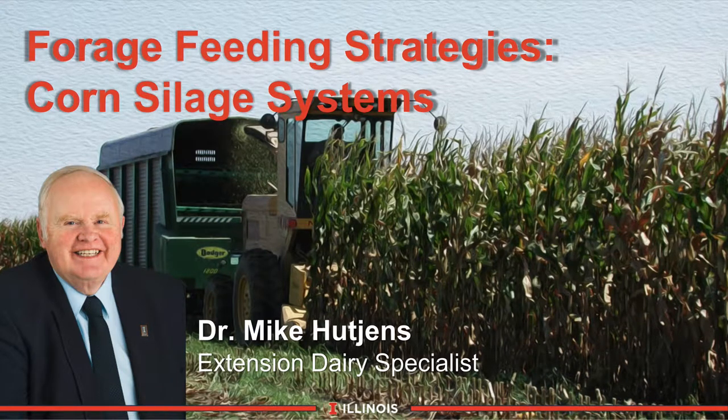Hi, I'm Mike Hutchins, Extension Dairy Specialist at the University of Illinois. This module will discuss forage feeding strategies with emphasis on corn silage systems.